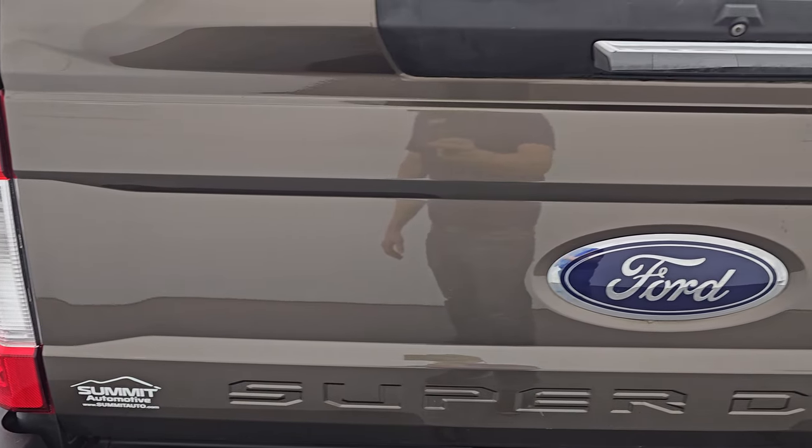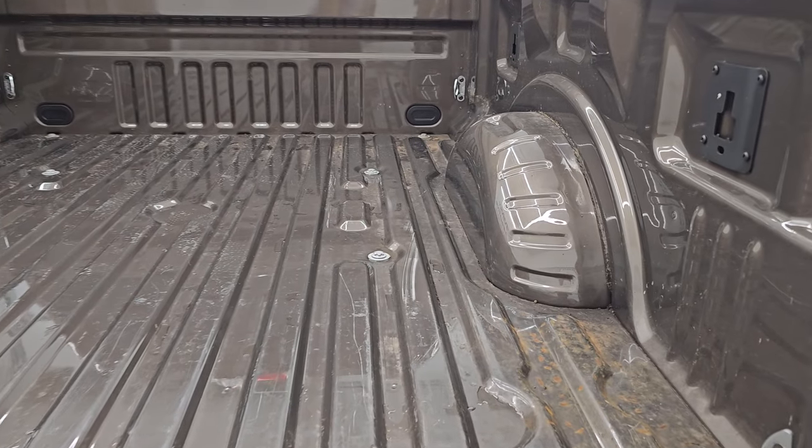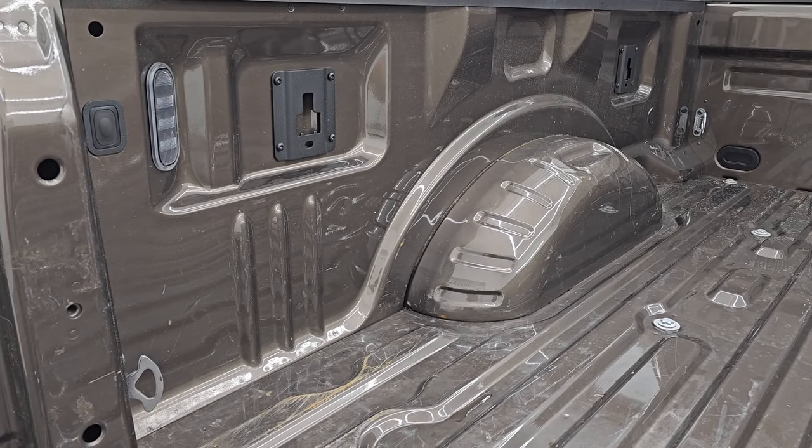Tailgate is in excellent shape as well — I didn't see any major dents or dings on there. The bed is in really nice shape with very little light duty usage, and it does come with the LED bed lamps.